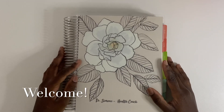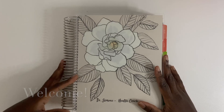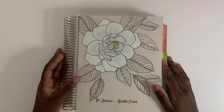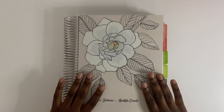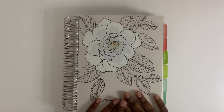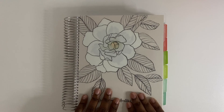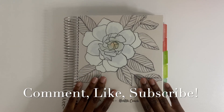Hey everyone, I'm back with another planner video. Today I'm going to do a planner update on how I'm using my planner right now. If you're new to my channel, my name is Simone. My channel is all about lifestyle — I do vlogs, organization, and health. If you're interested in any of those things, like, subscribe, and leave a comment below.